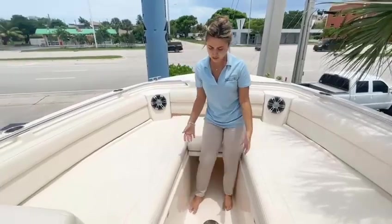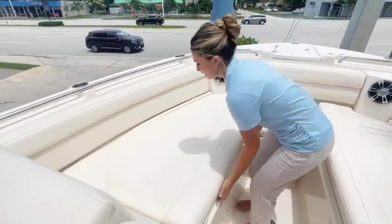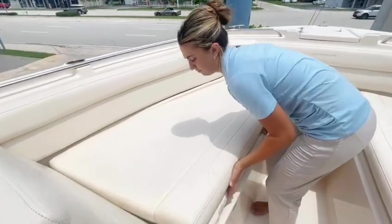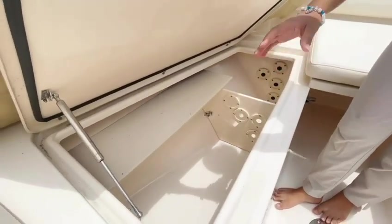Right over here we have an accessory table to put your drinks, food, whatever you need on the water. And right over here we have our rod storage, which then extends into the head.